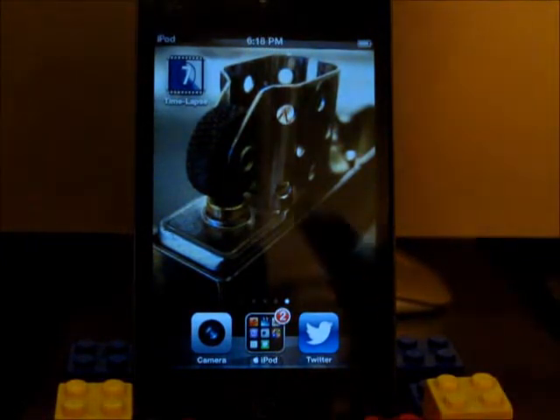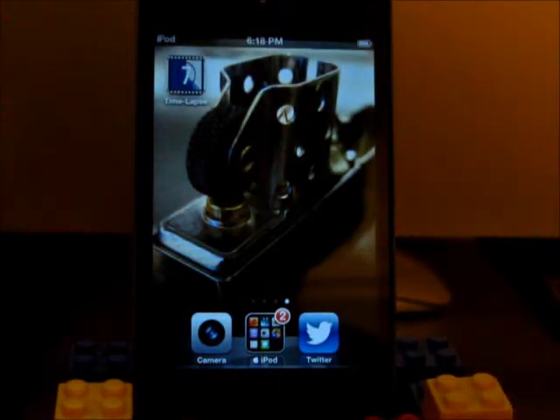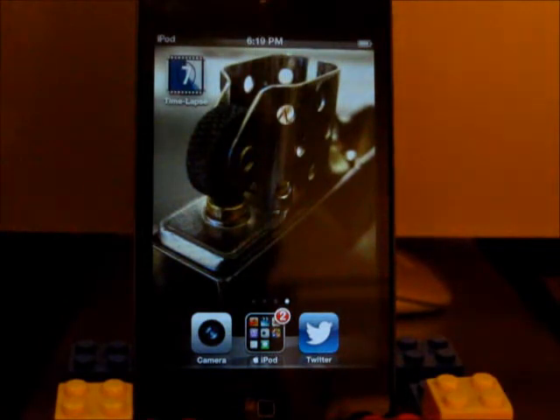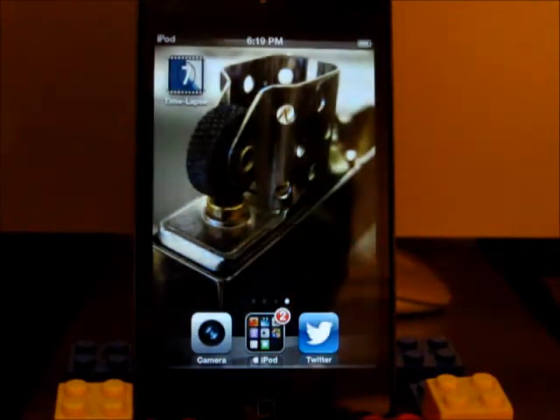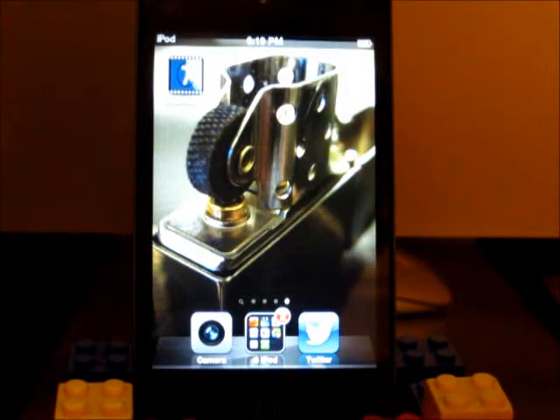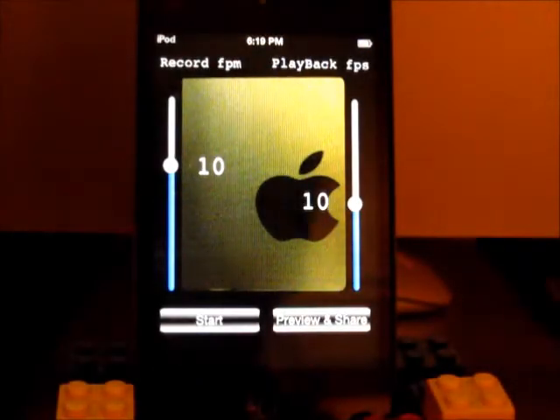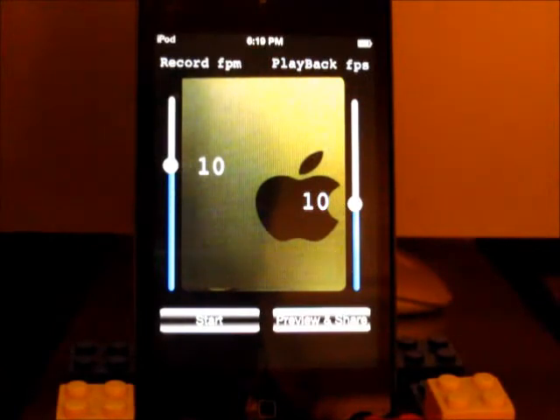Without further ado, let's get into today's app. What you can see right here is an app simply called Time Lapse. I did use this app previously today. Let's go ahead and pop it open. This will be a very quick app review.